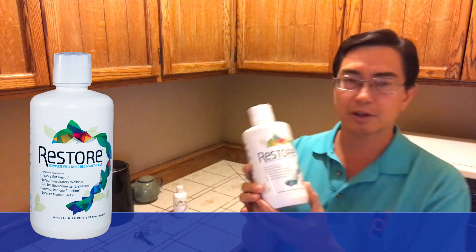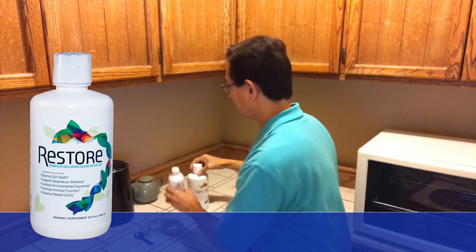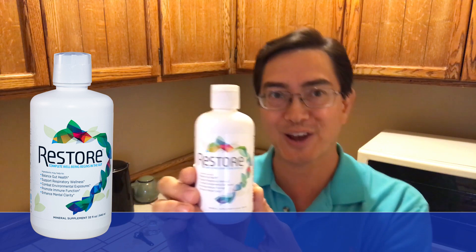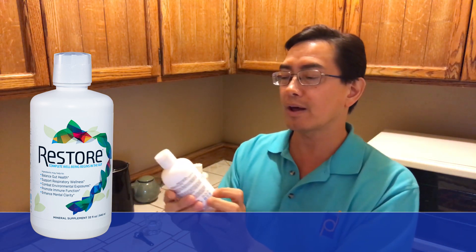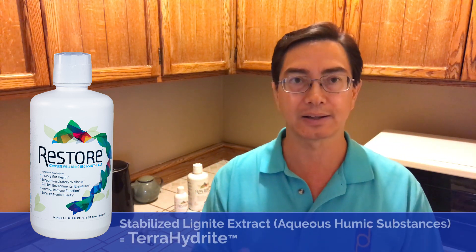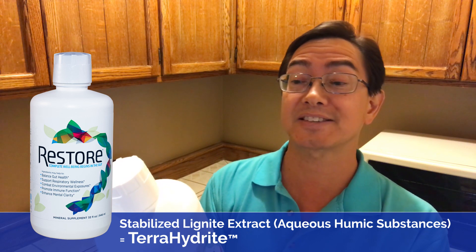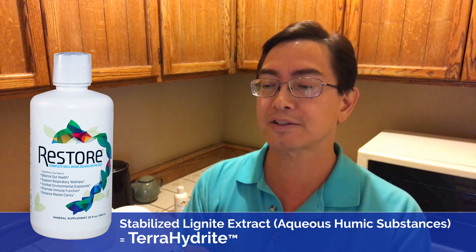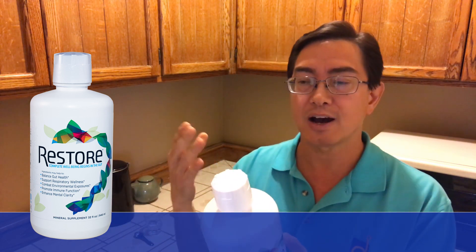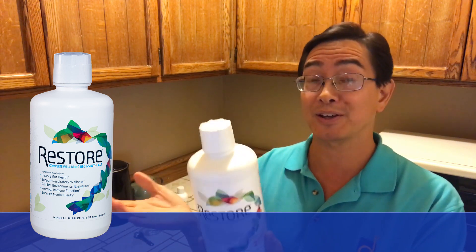It's a liquid. This is the 32-ounce bottle — I like the 32-ounce, it's highly cost effective. And this is the 8-ounce bottle, which is really handy for travel. It's also easier to keep out on a kitchen counter for a day. The product is actually a lignite extract — a stabilized lignite extract. The label says aqueous humic substances as the primary ingredient, trademarked under the name Terra Hydrate. There's a process for getting this lignite extract stabilized and created so that it can be bottled for our benefit.